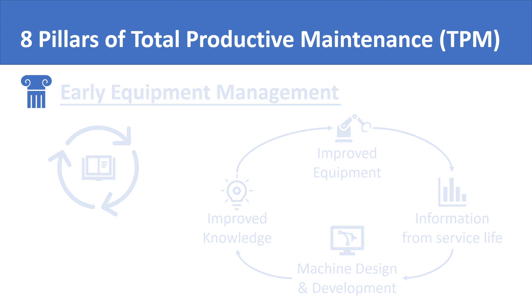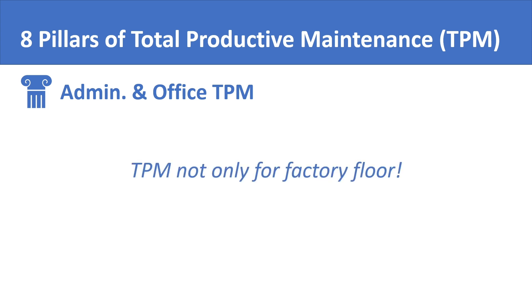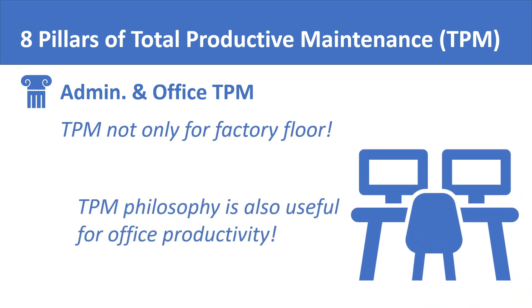The sixth pillar of total productive maintenance is administrative and office TPM. It refers to the concept that it is not only the factory floor and equipment that needs the total productive maintenance philosophy — the lessons of TPM are also applicable to removing slack from office and administrative work and improving its productivity.